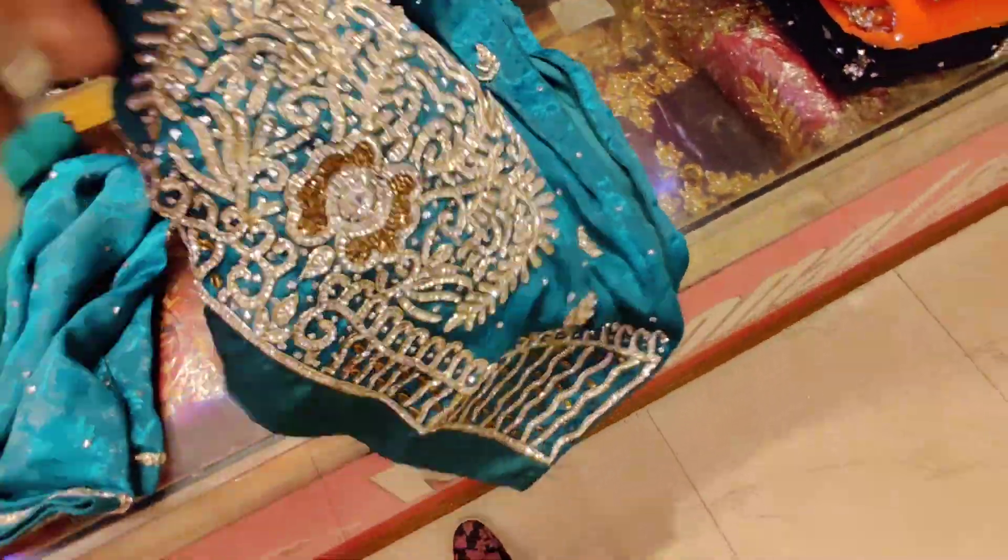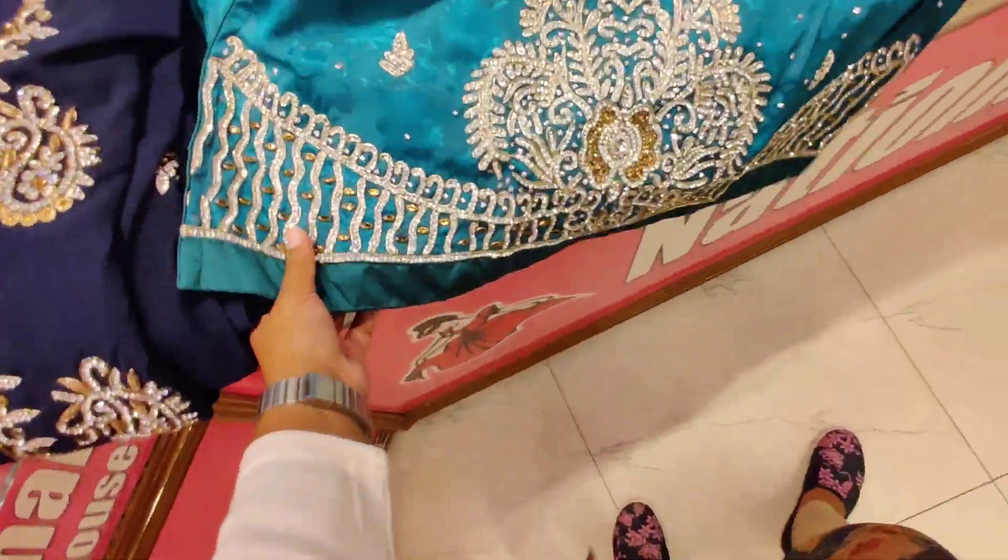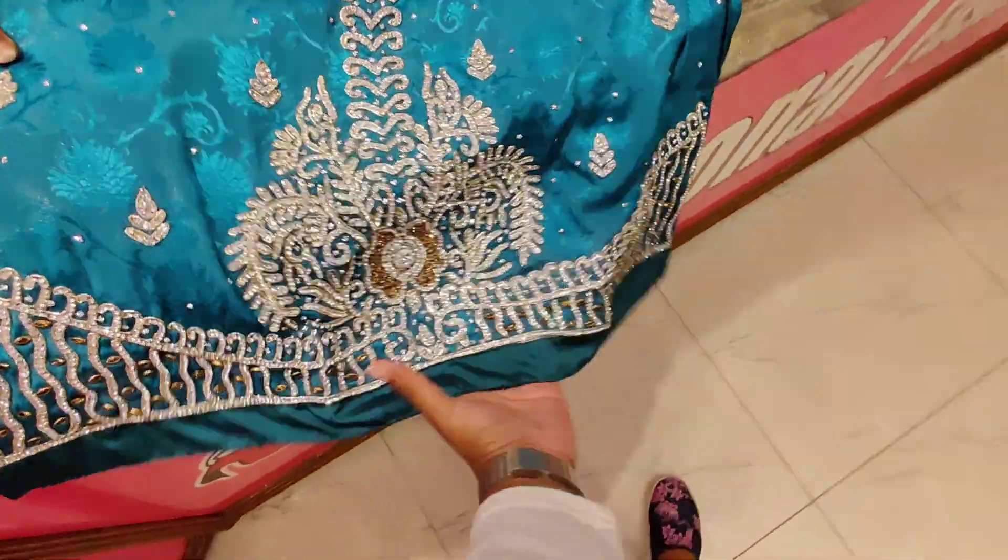This is silk fabric. This is a color. This is a jewelry stone.